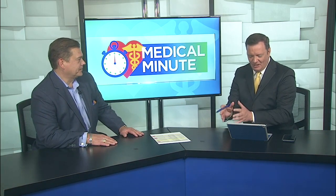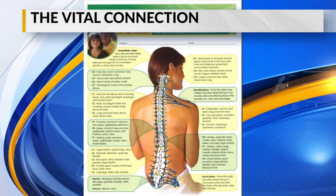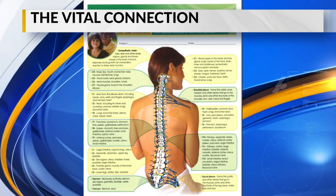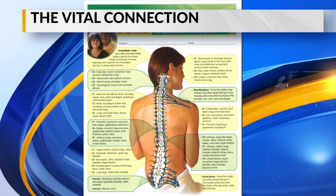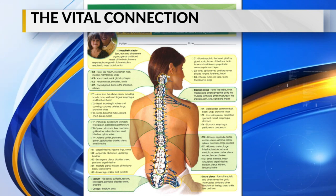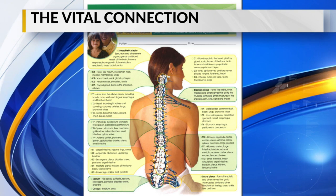Let's talk about what chiropractic care is and why it's so important. Your nervous system is your master system — it controls the way that everything in your body functions, from digestion to movement to sensations. Where all those nerves exit your spine, they go to different organ groups and also help with your immune system. From a chiropractic standpoint, we're removing interference between the brain and the rest of your body, which helps you experience more optimal health.